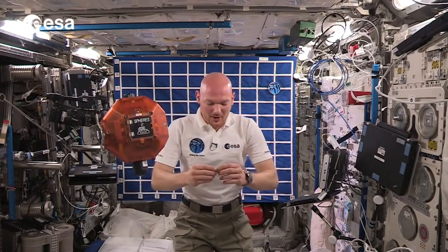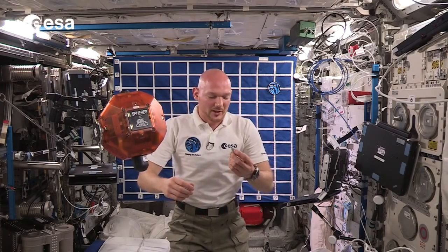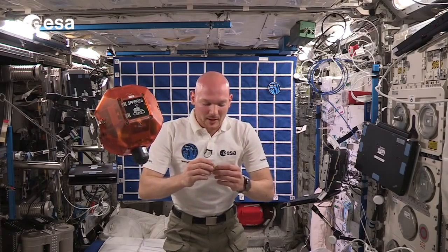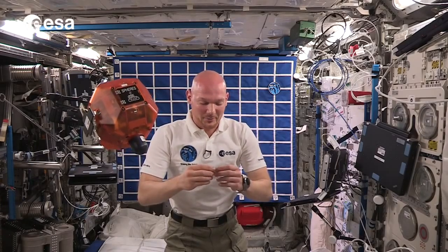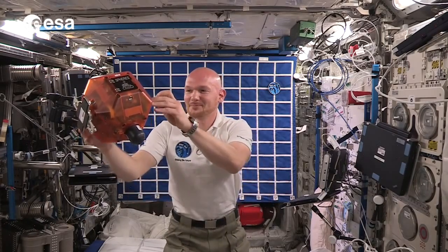So today we saw how difficult it actually is to have a lander dock to a comet, and I had a pretty low success rate here. I'm pretty sure Rosetta can do much better than I, and it's going to be a suspenseful challenge ahead. I'm looking forward to that landing and I wish Rosetta all the best from the International Space Station. Bye.